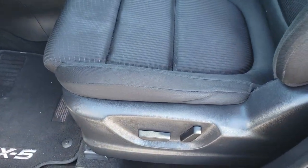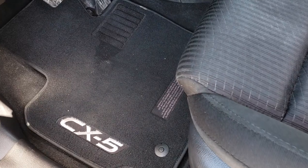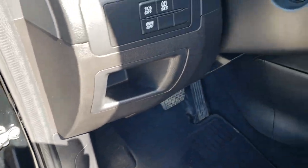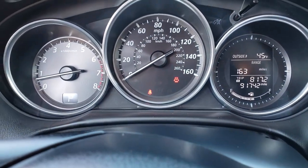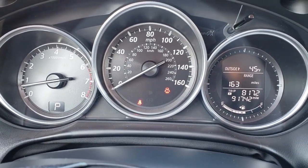Inside, the touring package gives you the black cloth interior. You get the power driver's seat with no rips or tears on the seats, and it does have factory floor mats throughout. Power windows, power locks, and power mirrors. You do have the Bose sound system. This has blind spot monitoring and traction control as well. As we hop inside the vehicle, you can see that this one has 91,742 miles.